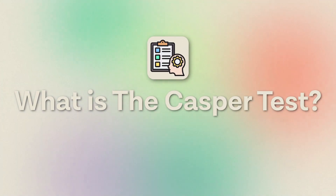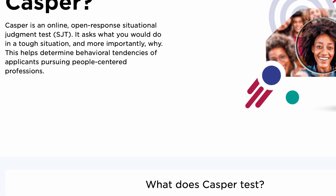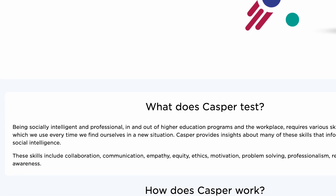So what exactly is the CASPER test? It is a computer-based assessment for sampling personal characteristics and, as mentioned, it is an online situational judgment test. It basically tests what you would do in a given situation and why. This is used to assess your soft skills and it is mapped across 10 different domains.